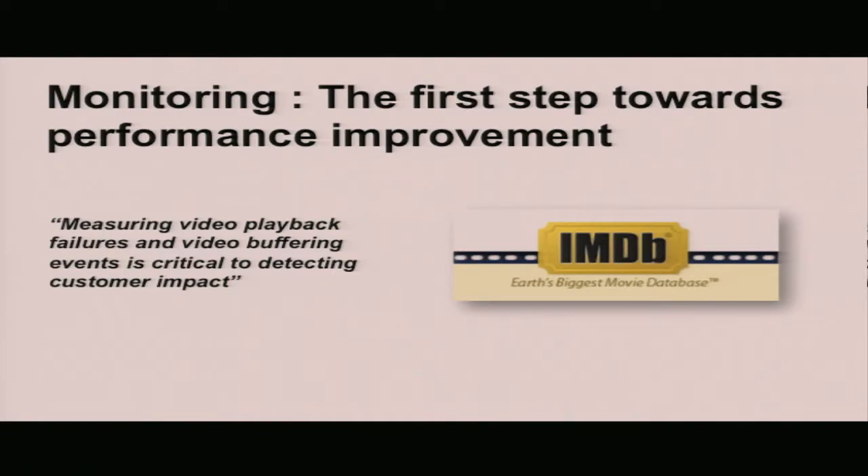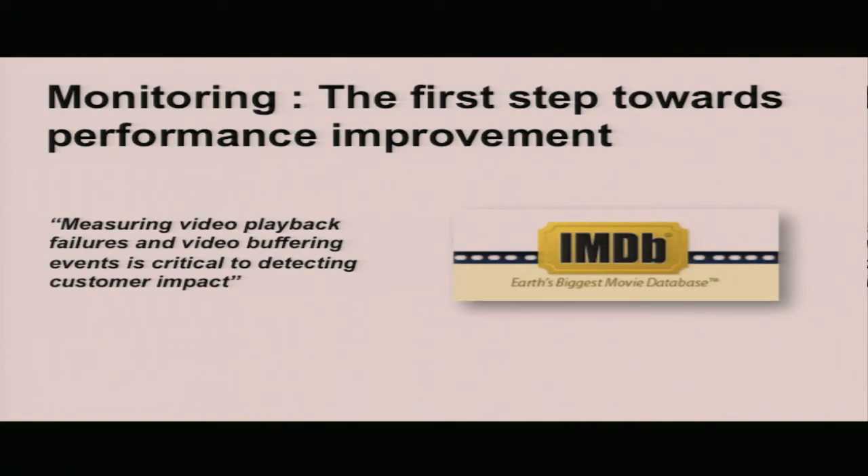Performance matters to video customers as well. Poor performance and video interruptions lead to less return traffic and less video viewed overall. IMDB knows this very well — their operations team constantly uses performance measurements, metrics, and dashboards to find issues with their infrastructure, pinpoint those issues, and fix them. Ultimately, that's what performance measurement is all about: improving streaming performance by first finding issues and then fixing them. That means defining the right measurements up front, finding ways to collect that data into your own systems so it can be analyzed, and slicing the data to find specific failures leading to poor performance.